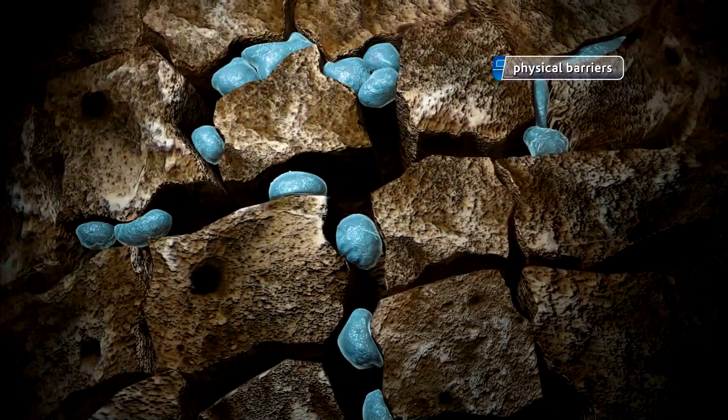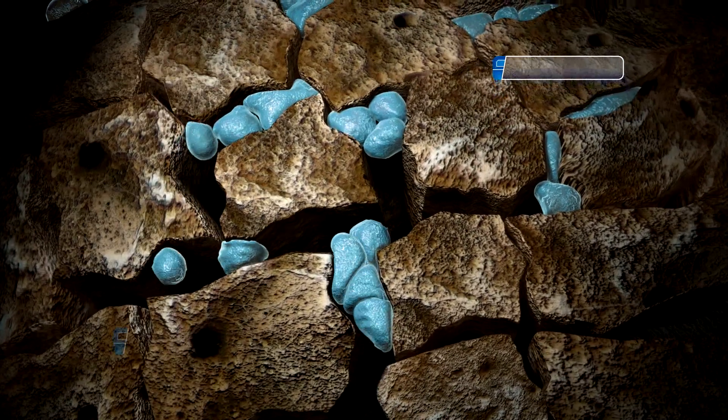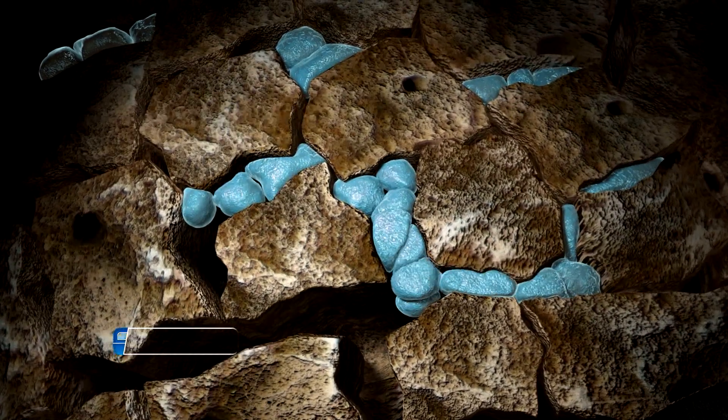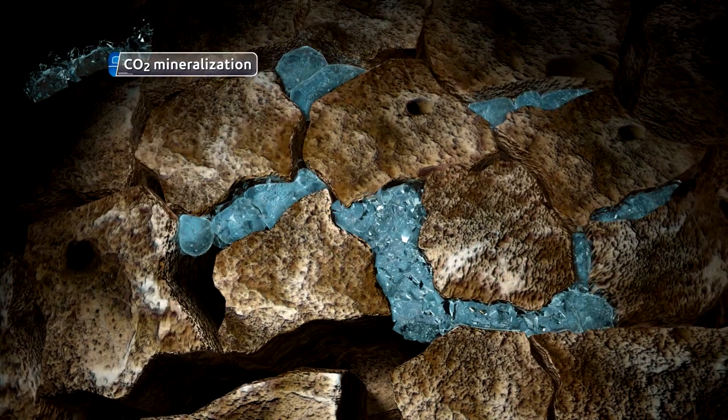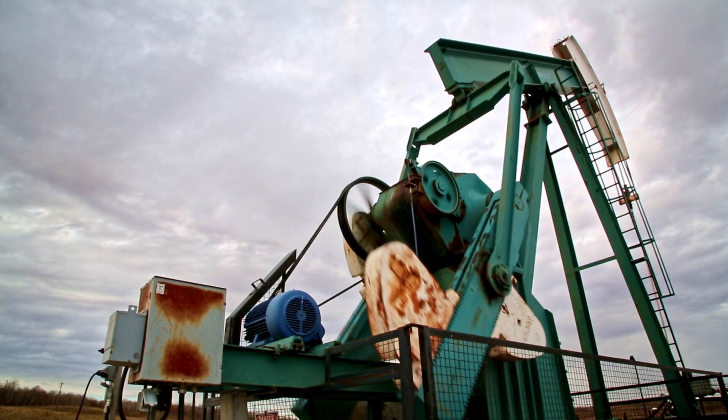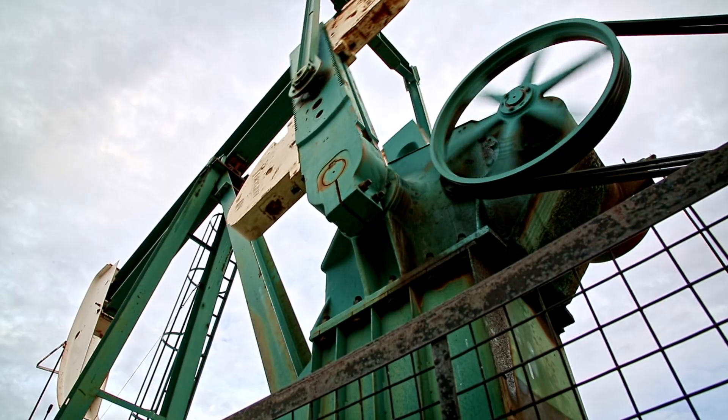Second, the CO2 that displaces the oil is permanently trapped in a natural, secure formation. The reason we choose existing oil and gas reservoirs is because we already know they are perfectly suited to store CO2 for the long, long term — we're talking millions of years. And third, the energy we produce is low carbon, which positively impacts our country's energy supply.